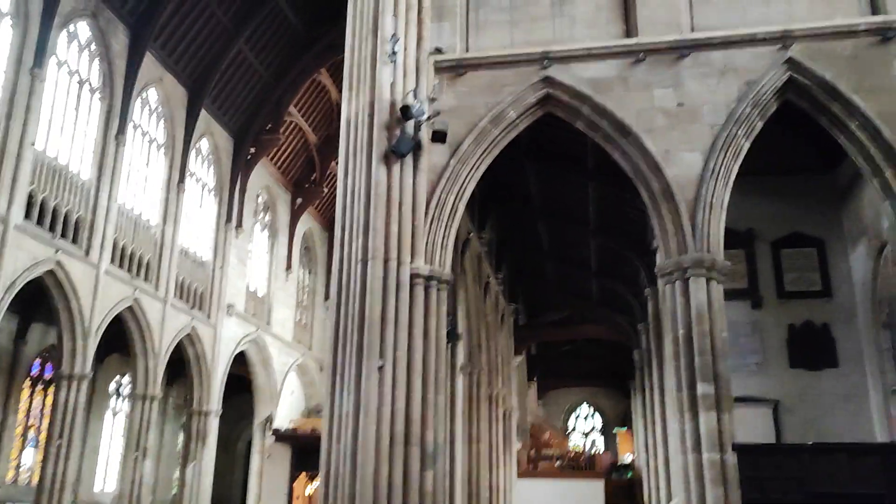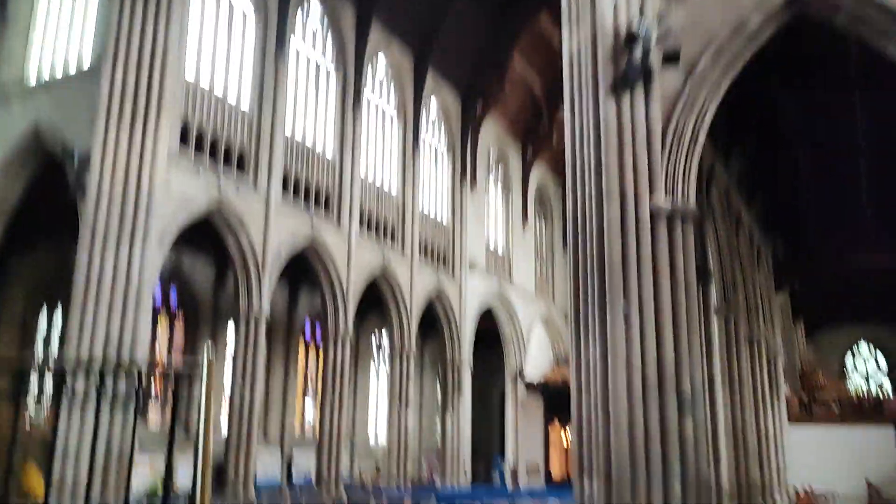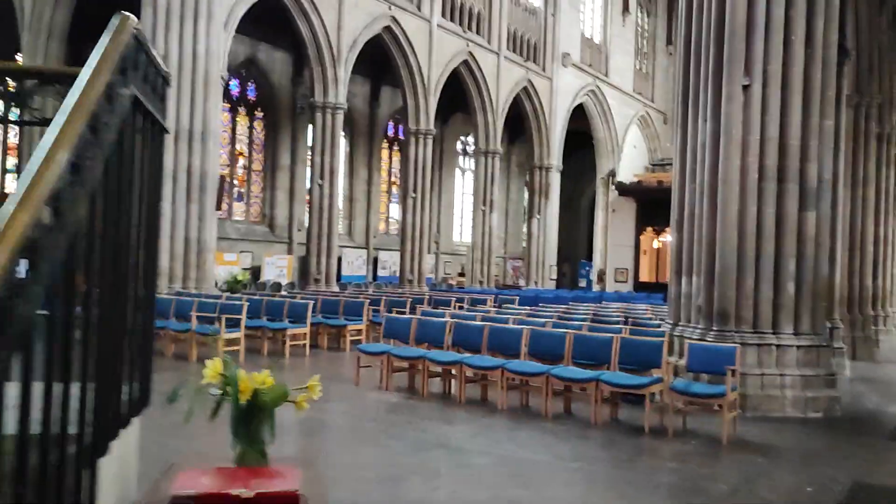Whoa, just look at this. That looks tall, but when you look up there — wow, there's a massive tower on this church.